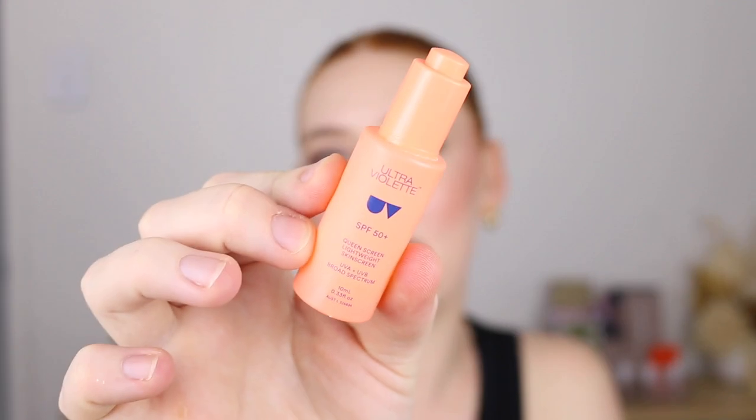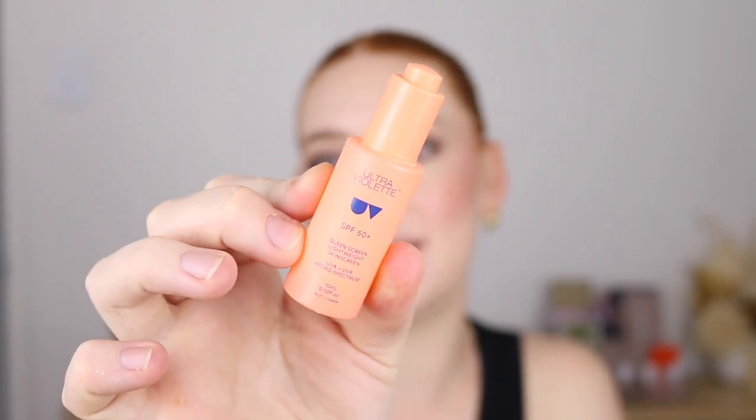I've got a little sample of the Ultraviolet Queen Screen SPF 50+. The formula was nice and lightweight, feels good — but that's where it stops. The dropper is the most inconvenient way to try and apply sunscreen. And that scent — so floral. I literally only used it a few times and was done. It's gotta go.